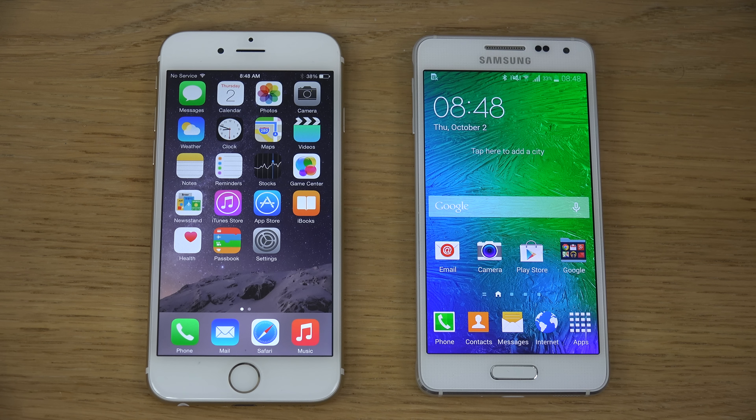Hey guys, it's time to do a quick little speed boot test on the Galaxy Alpha, the Octa-Core smartphone, versus the iPhone 6.